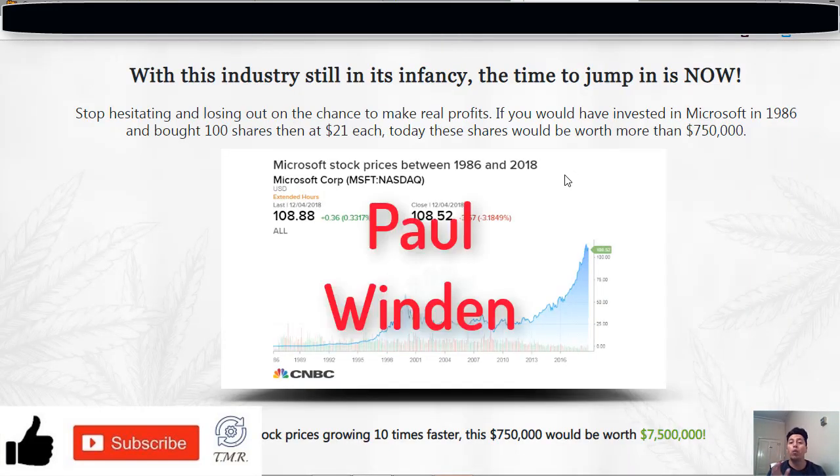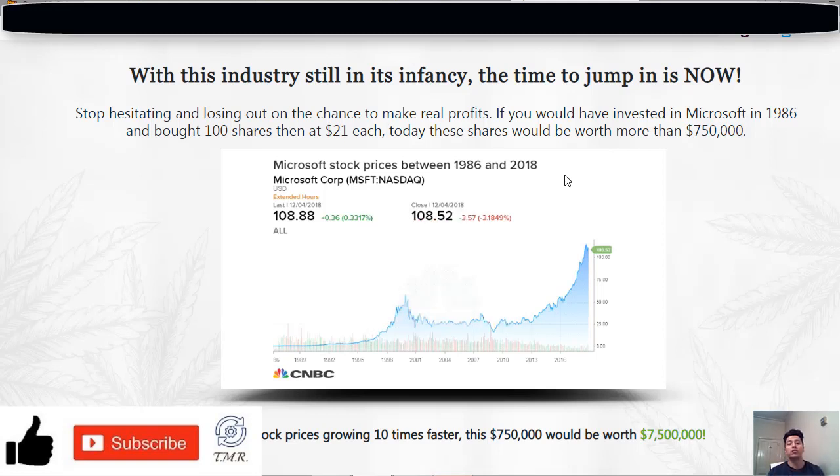The supposedly creator of the Cannabis Software is Paul Winding, who claims to be an ex software developer for a Wall Street investment firm. After many years working there, he quit his job and started trading by himself, and as every single fairy tale goes, he is now a multi-millionaire giving you the chance to access his software. But after reviewing many scam sites and with a little common sense, we know that this is just a fake character invented by these scammers.